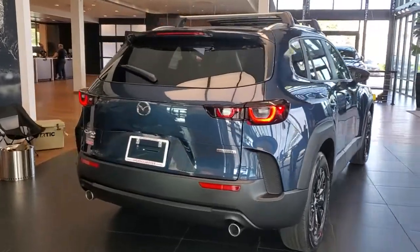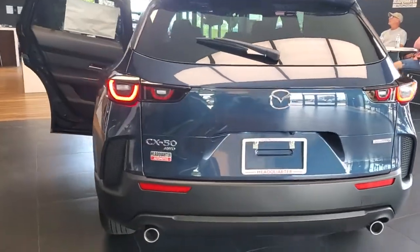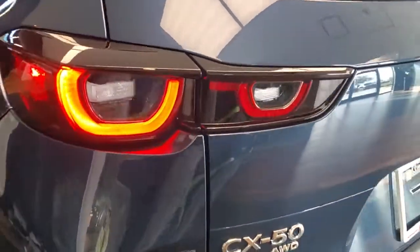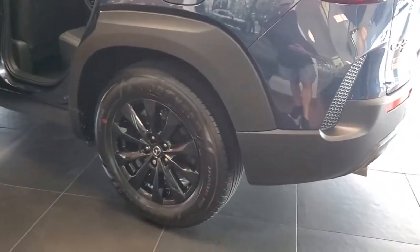Keyless entry, sun/moonroof, power liftgate, aluminum wheels, power driver seat, dual zone AC, heated front seats, electronic stability control, rear spoiler, leather steering wheel.